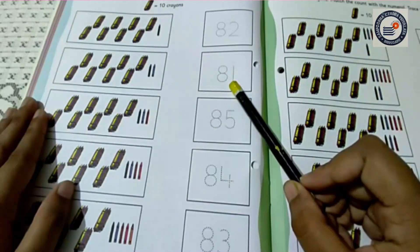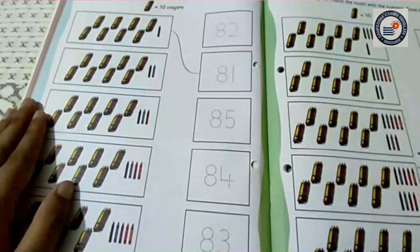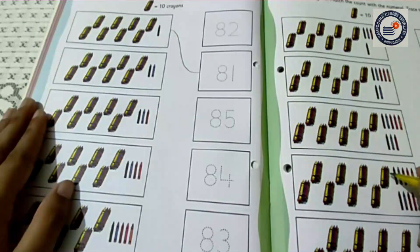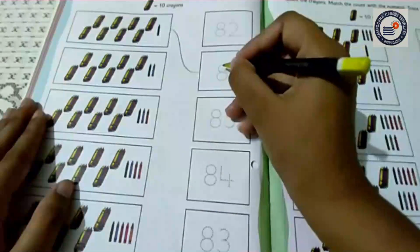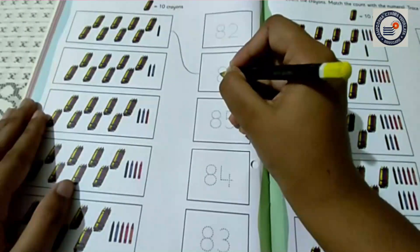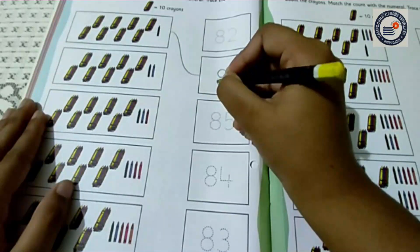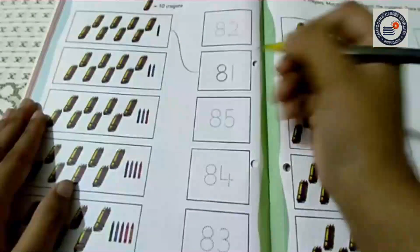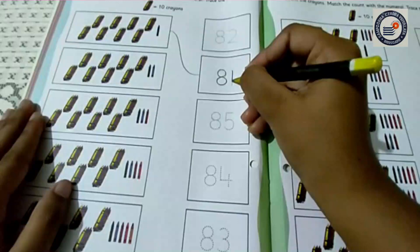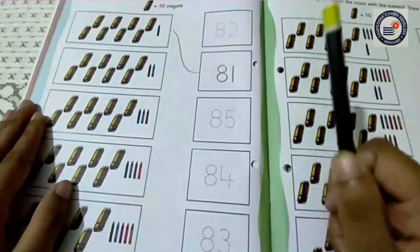Now let me match it. Now I am going to trace it. First I am going to trace the 8, and then I am going to trace 1. Let's start. See? And now I am going to trace 1. You all can see here?